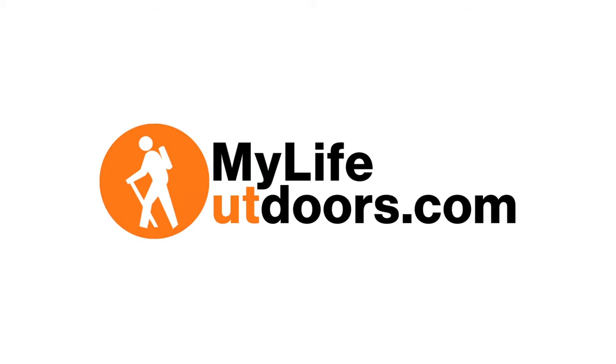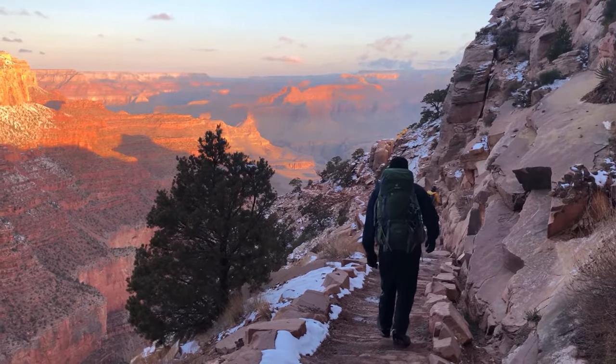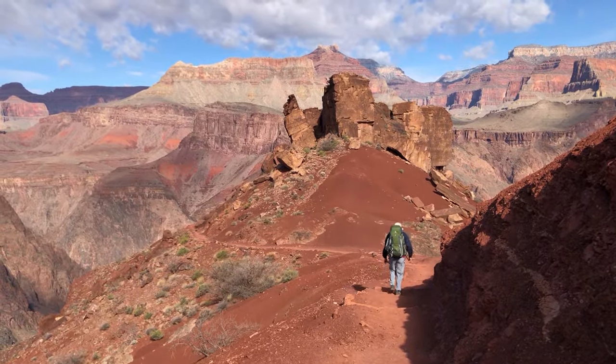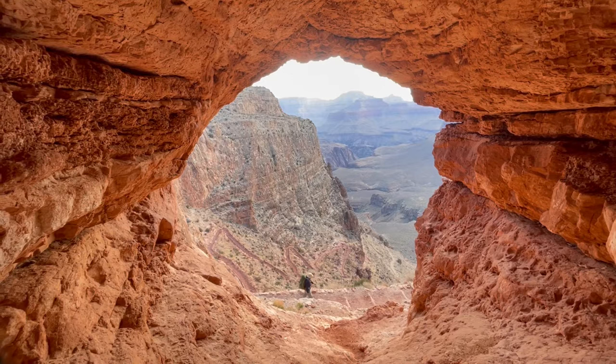8 Tips for Backpacking the Grand Canyon. Hey guys, Steven here at My Life Outdoors. If you're thinking about backpacking the Grand Canyon, here are 8 tips plus a few more to help you out.